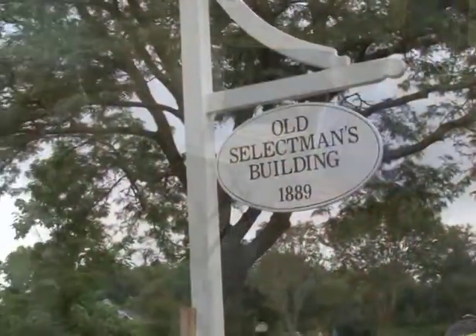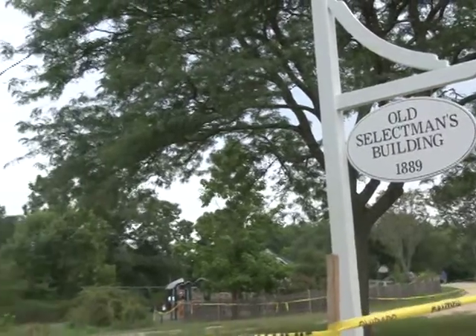I'm Melissa Chartrand. I'm here at the Old Selectman's Building on Route 149 in West Barnstable, and joining me is Betty Nilsen. Thank you so much for coming today. I'm excited to learn a lot about this building. Betty, you were telling me all about the history of the building and really why it's an art gallery today.